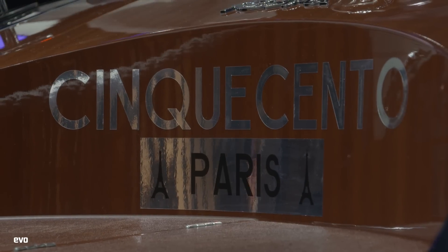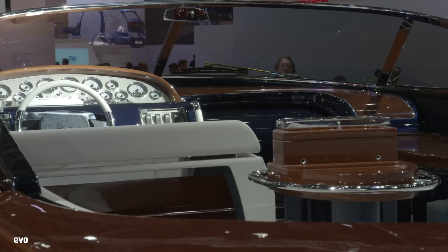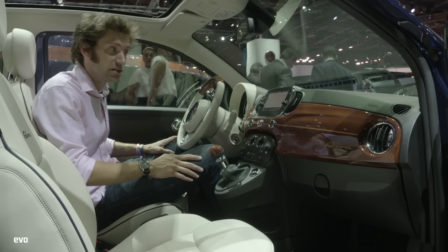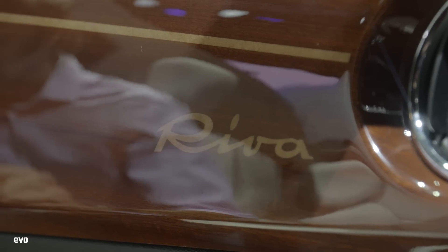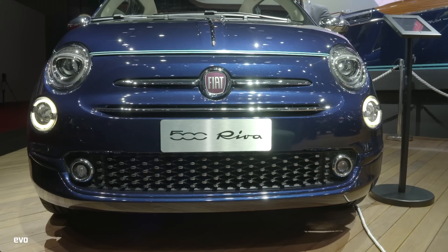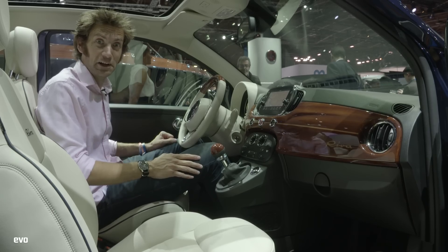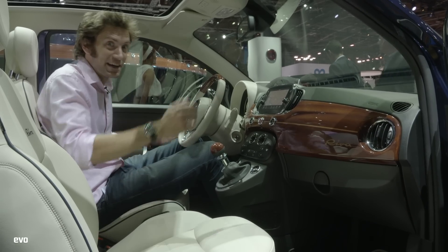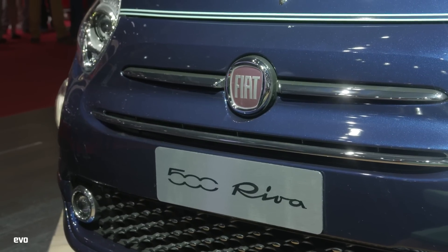If you're going to do a tie-up with somebody, there's nobody cooler than Riva, really — partly because it means you get to put one of their boats on your stand, which is what Fiat has done. This is the Fiat 500 Riva, which has got mahogany and chrome and probably a poop deck somewhere. It's a Fiat 500 — what more do you want me to say? I'd like one of the boats, though.